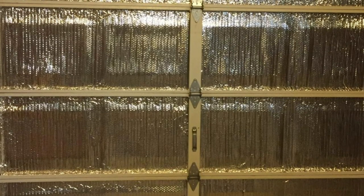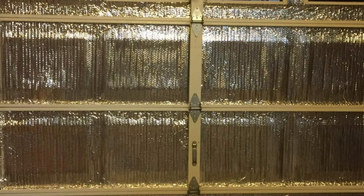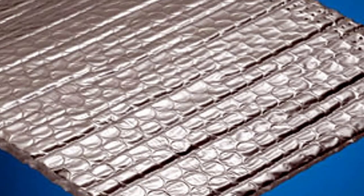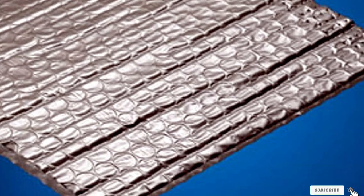Besides the attic, there are a few other applications for this product, including water heater insulation, wall insulation, and animal confinement quarters, so you can use leftover material on other projects around the house. Depending on the installation and use, this insulator can have an R-value of up to 14.3.